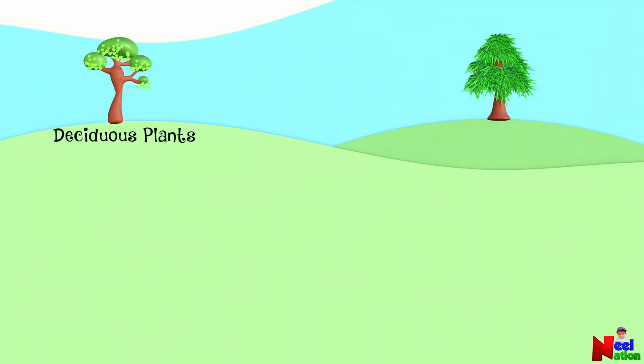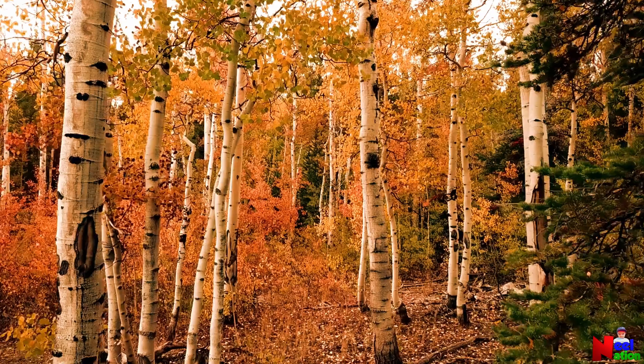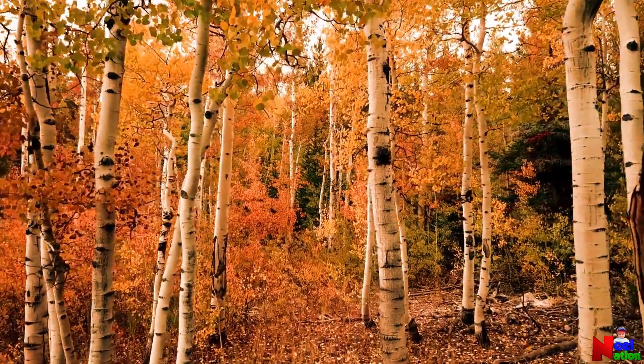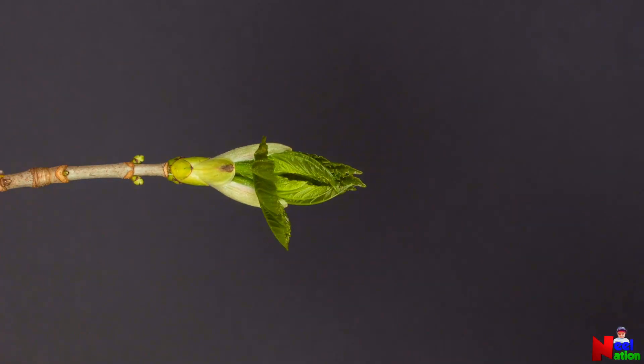Deciduous and coniferous plants are woody perennials. Perennials are plants that live for more than two years. Woody perennials are plants with hard woody stems above the ground that do not die back and instead grow with each passing season.